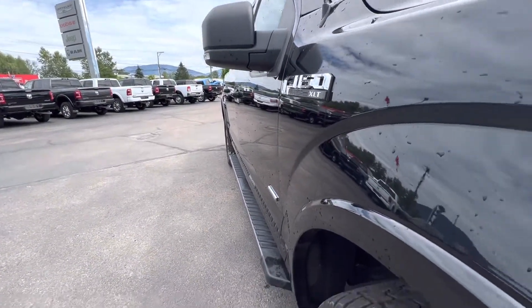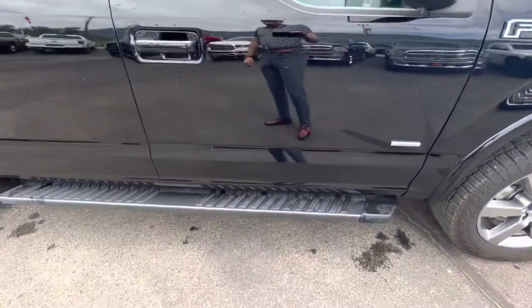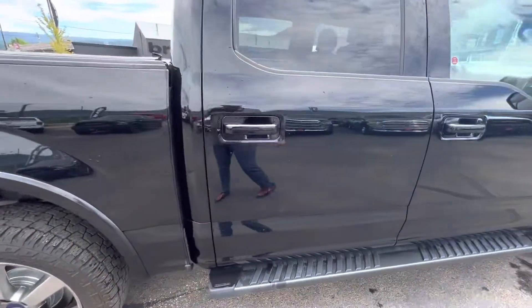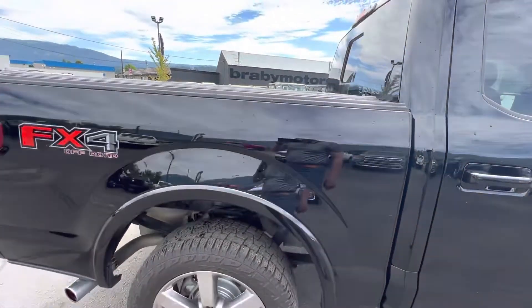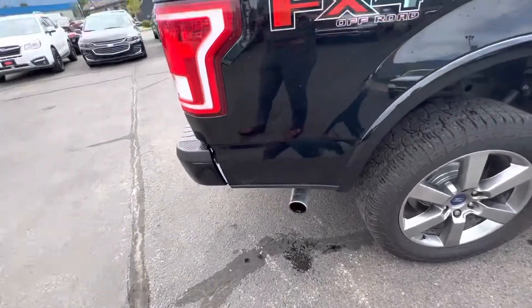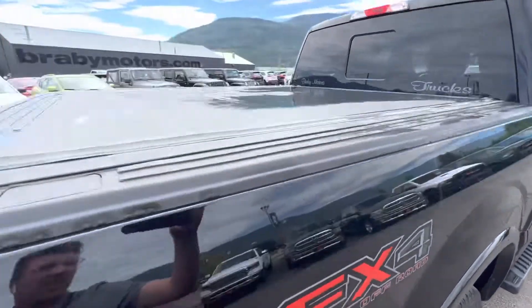I don't see any dents or dings down the door there. Back of the mirror looks good. Nice running boards on there. Everything looks clean. Nice FX4 badging on the side as well.